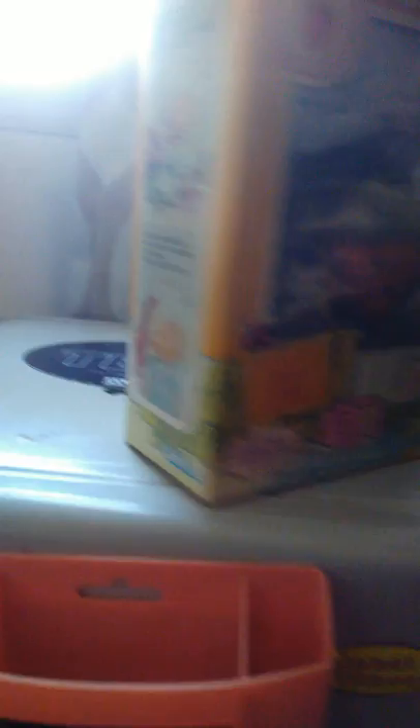Her pet skunk's name is Souffle — I don't know if it's a girl or a boy, but it kind of looks like a boy to me. These are the sides of Angel Cake's box, and I'm going to get Angel Cake and Souffle out of the box so you can take a closer look at them.